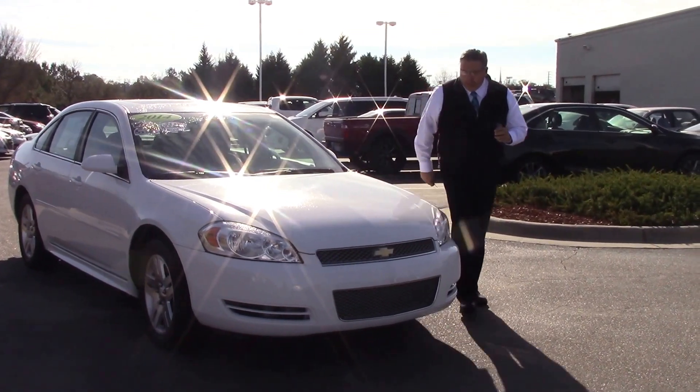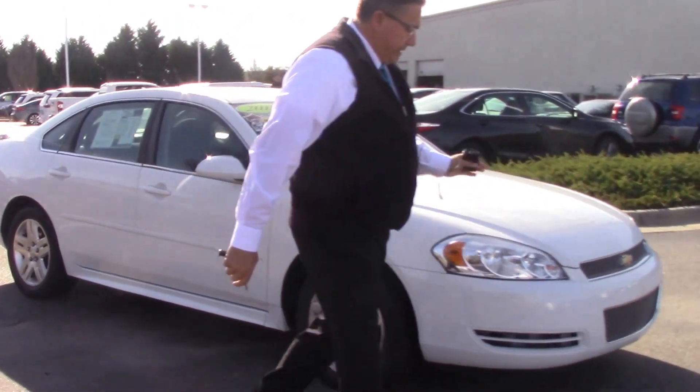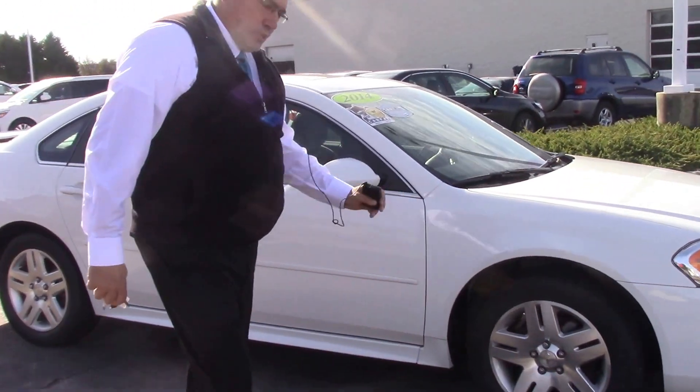It's white in color, very nice front on it here, very nice grille. Take a look at the 17 inch Goodyear tires.